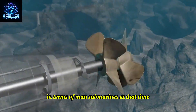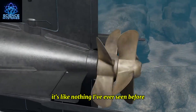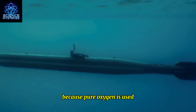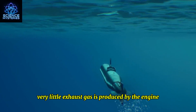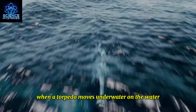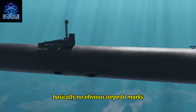The submarine provides a speed of up to 56 kilometers per hour — unlike anything seen in manned submarines of that time. Because pure oxygen is used as the oxidizing agent, the engine produces very little exhaust gas. When the torpedo moves underwater or on the surface, it leaves basically no obvious torpedo wake.